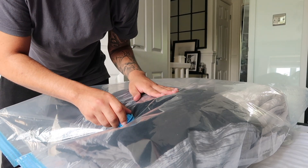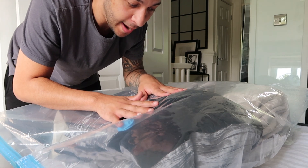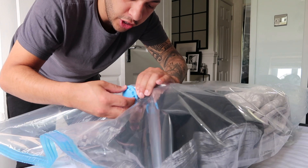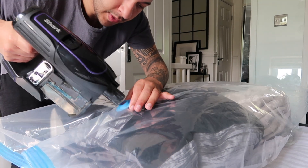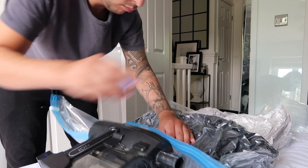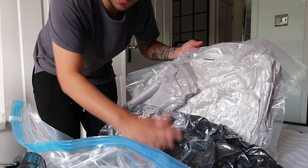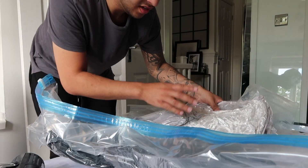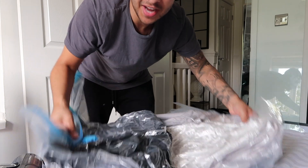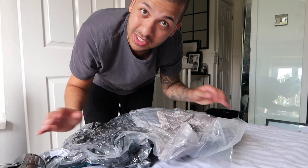I've put all my things in this vacuum bag - these bags are incredible. Basically all you do is put all your bits in, unscrew the valve, get your vacuum, put it on, then screw it back on. Look at the size of that - a big massive throw and about nine or ten cushion covers have gone down to that size. You could put it under your bed, up your loft, anywhere. It's just a way to keep things nice and compact if you're looking for a storage solution. I'll link them in the description.